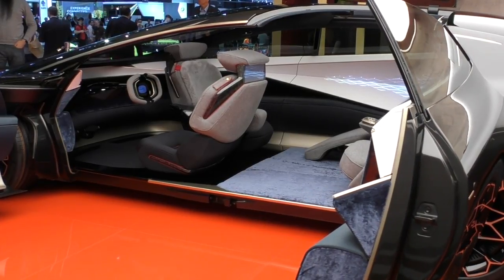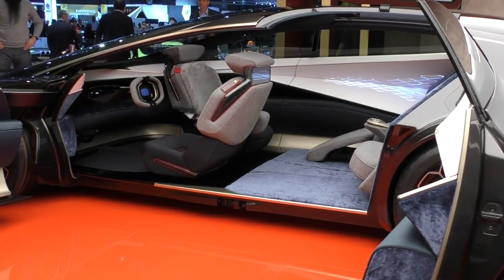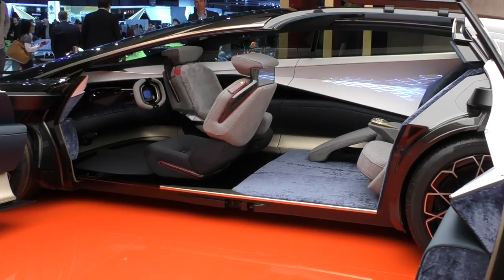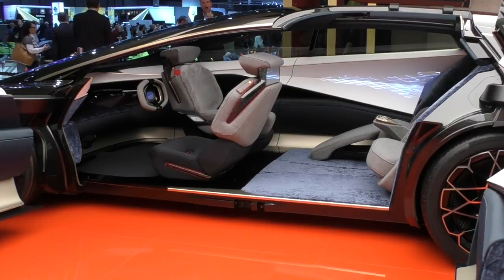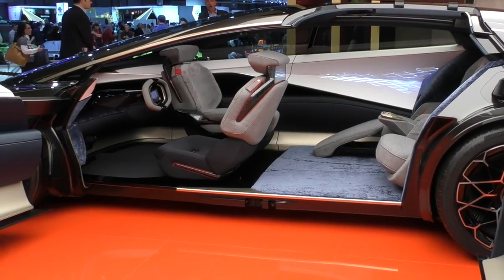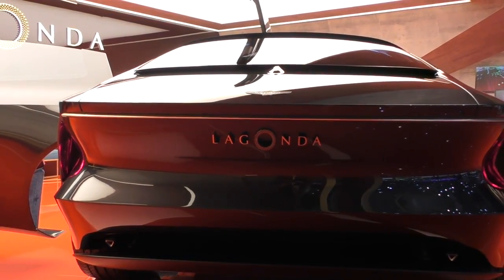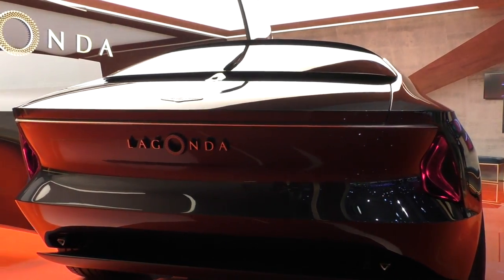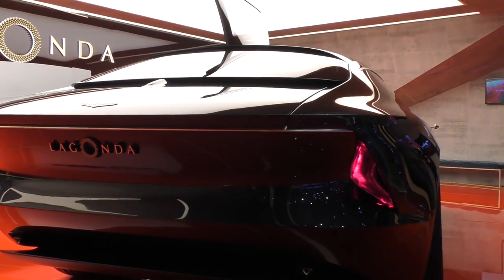The plan is for Lagonda to launch with Level 4 full autonomy — self-driving in nearly all situations with no driver attention required — meaning the driver and passenger seats can turn to face the rear while driving. No leather or wood is used inside, just carbon fibre, ceramics and wool. Two models have been confirmed: first, a saloon to go up against Rolls-Royce Phantom and Bentley Continental GT; followed by an SUV to go up against the Bentley Bentayga and the new Rolls-Royce Cullinan.